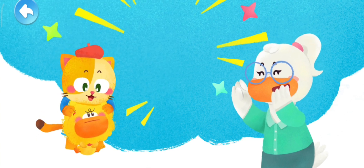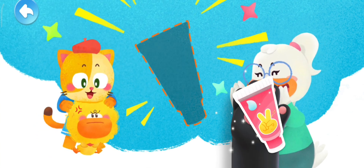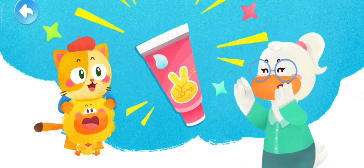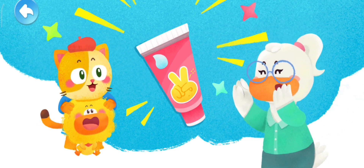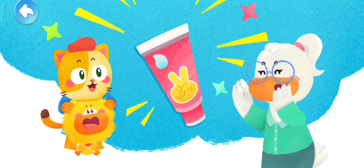Back in the room, Quacky asked Mom how to get rid of static electricity. Mom told Quacky that in a dry environment, it's easy to generate static electricity. We can put on some hand cream to make our hands moist, so that there would be less static electricity.